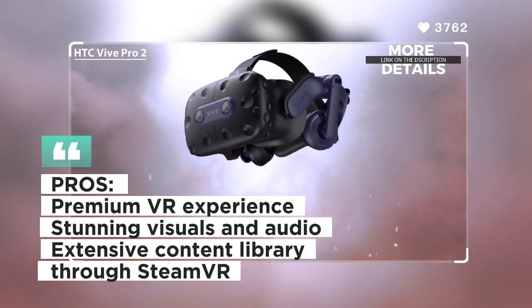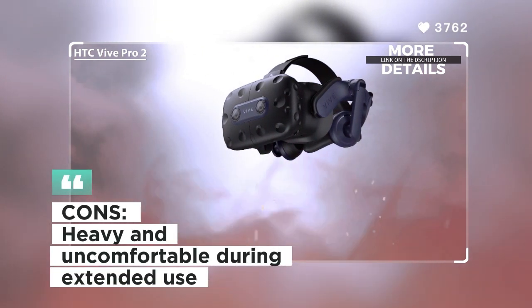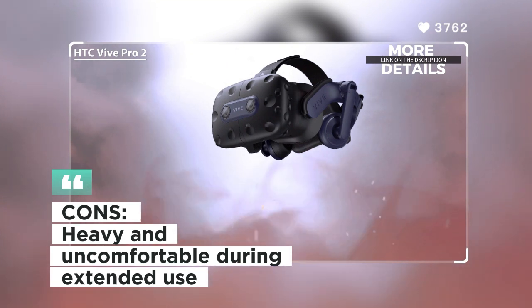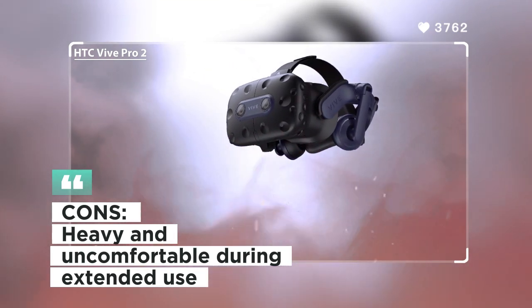Customers admire the premium quality and smooth visuals of the HTC Vive Pro 2. Some users, however, noted that the headset can be heavy and uncomfortable during extended play sessions.